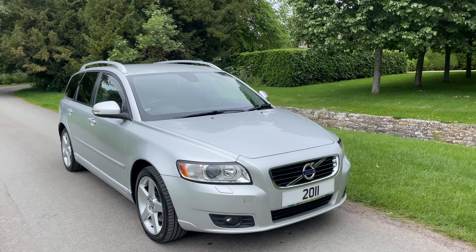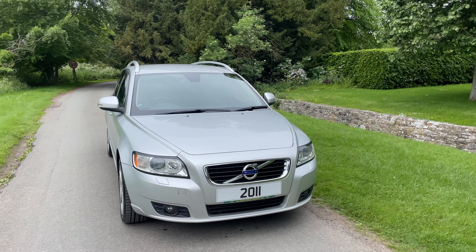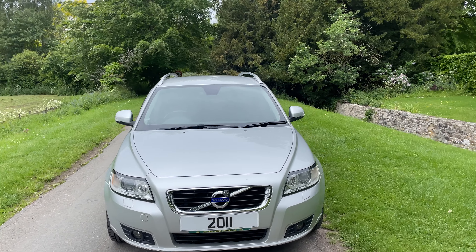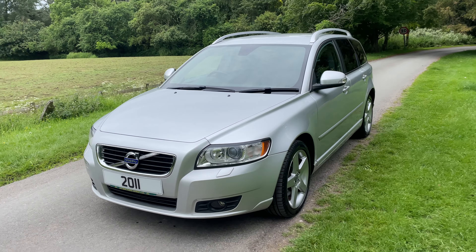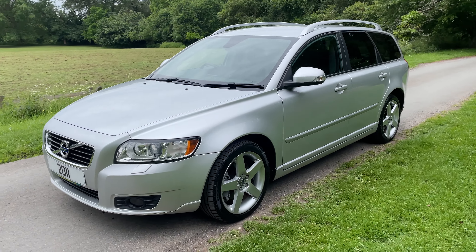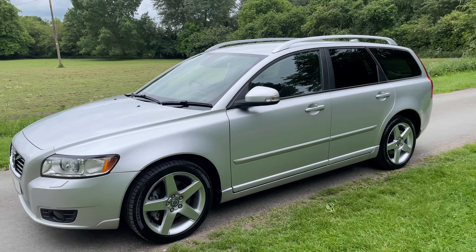2011 Volvo V50 2.5 T5 petrol automatic, 51,000 miles. It's just been imported from Japan, recently serviced, recently MOT'd.